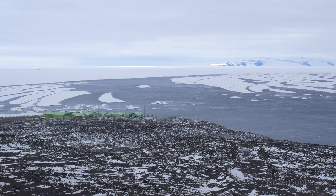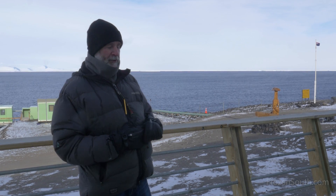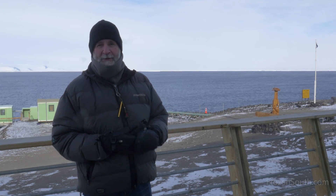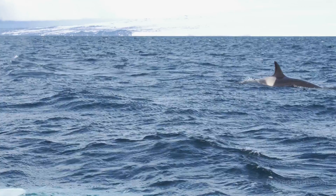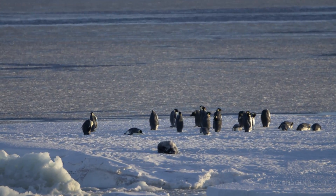It only took about half an hour for the ice to actually break out from when it first started cracking up, and it's a few hours later now and we've got completely open water here in front of the base. We've already seen orcas and minke whales and emperor penguins swimming about just in front of us, and it's been fantastic.